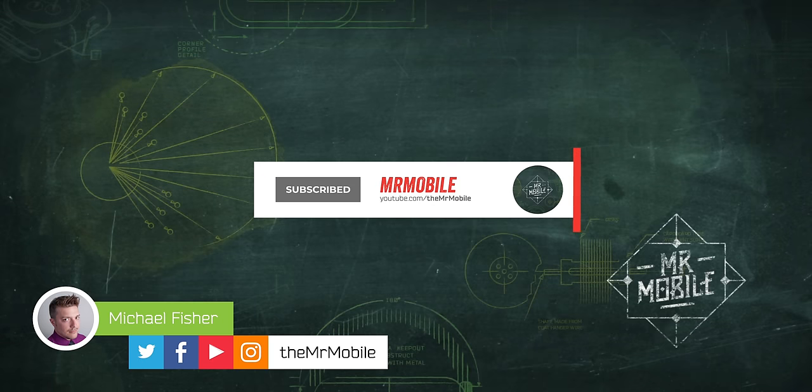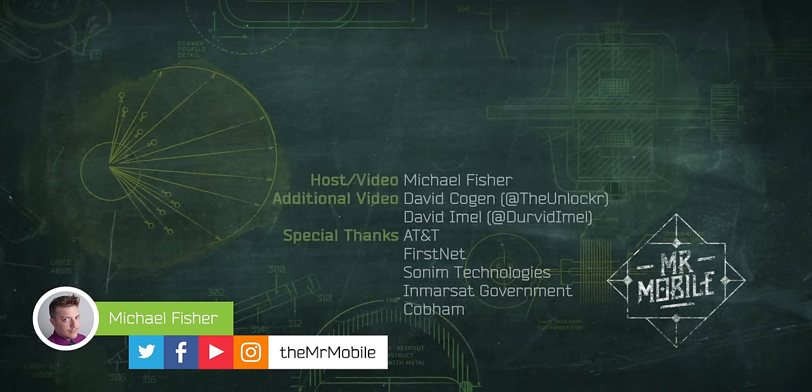Please subscribe to Mr. Mobile if you'd like to see more videos like this on YouTube, and leave a comment below if you'd like me to check out a flying cow if I get the opportunity. Until next time, thanks for watching, and please stay safe and mask up while you stay mobile, my friends.